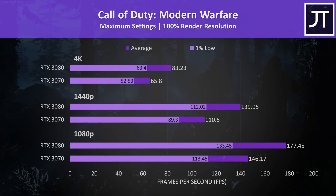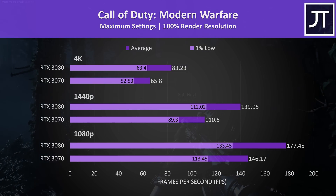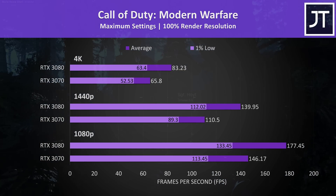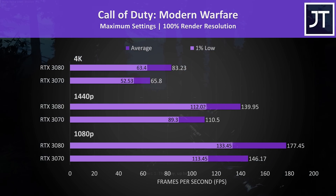Call of Duty Modern Warfare was tested in campaign mode. The 3070 was still offering above 60 FPS at 4K, though the 3080 was delivering 26% higher average FPS both at 4K and 1440p. The difference was lower at 1080p, with the 3080 21% faster.